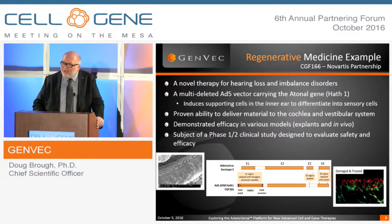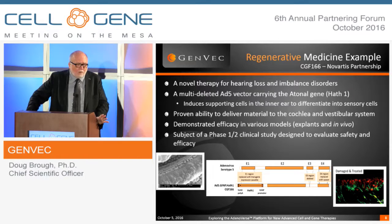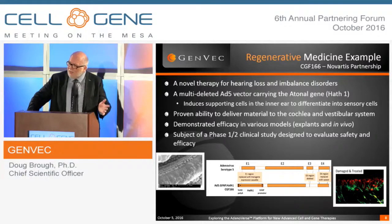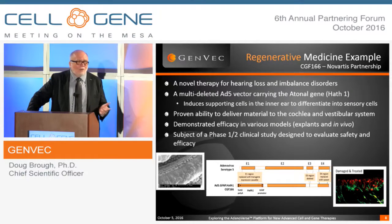I want to spend one slide on this regenerative medicine product partnered with Novartis to treat hearing loss and balance disorders. The vectorology for this product utilizes a multi-deleted AD5-based vector. This is very important because you want to get into those cells without any further perturbance — specifically, supporting cells in the cochlear space and the vestibular space — to trans-differentiate those by expressing atonal into sensory cells.